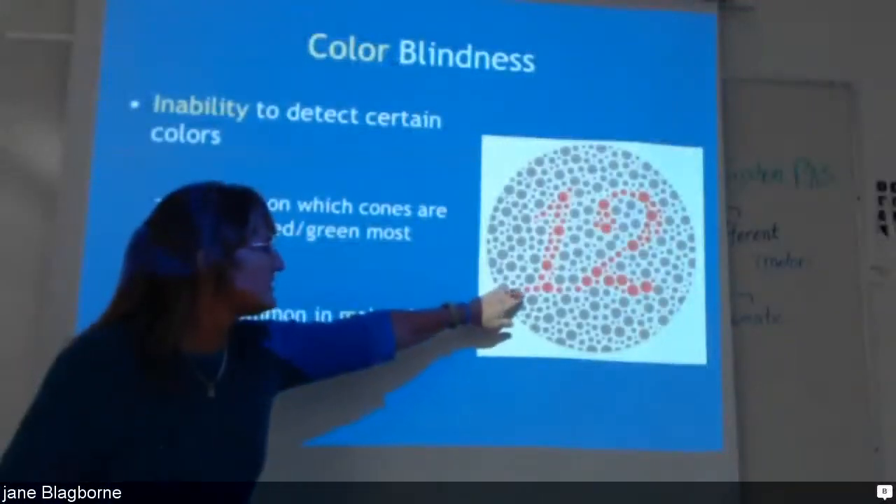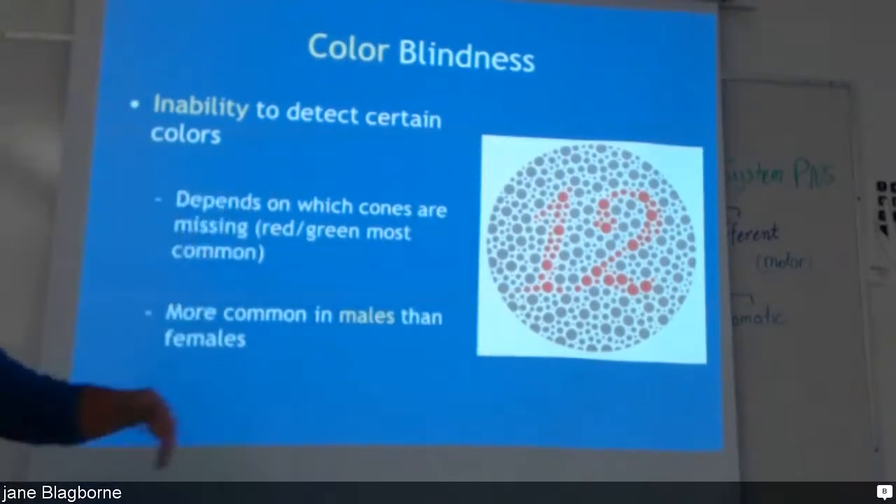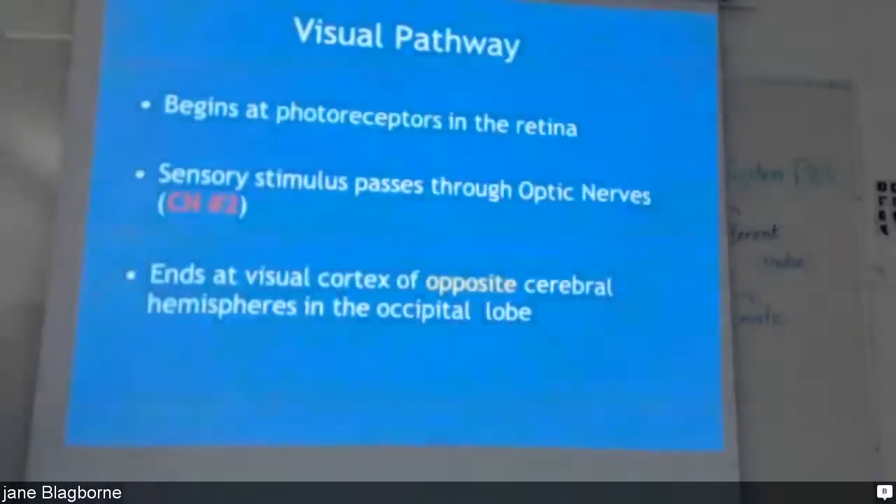If they were to look at that and they don't have receptors for the orange, then they would see nothing but little brown dots. Most more males have color blindness than females. The visual pathway begins with photoreceptors in the retina, the sensory stimulus passes through the optic nerve and ends at the visual cortex, crossing to the opposite cerebral hemispheres.